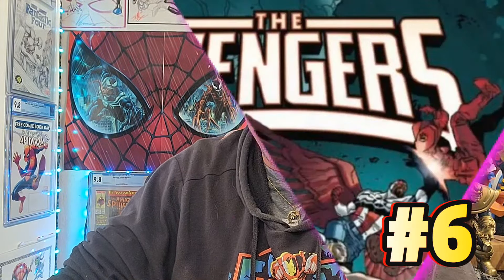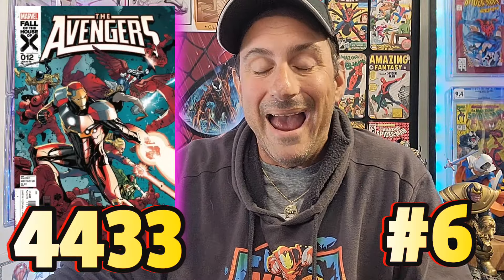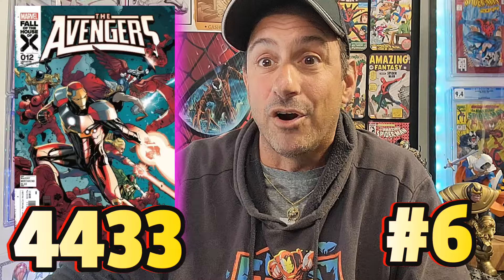Coming in at number 6, we have The Avengers issue 12. This book has 4,433 pulls, and I am surprised this book is so high up on the list. It's been better, but it hasn't been great. It does have a great writer attached to it — Jed McKay. The art is done by Francisco Mortariano. This particular issue, I already read it.